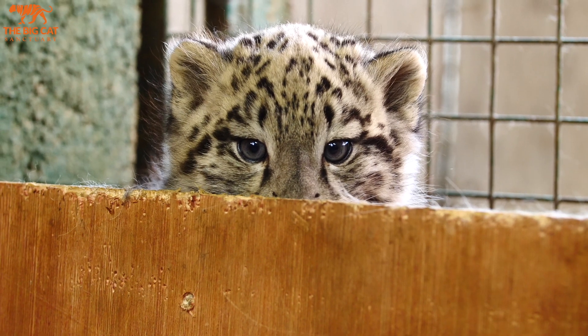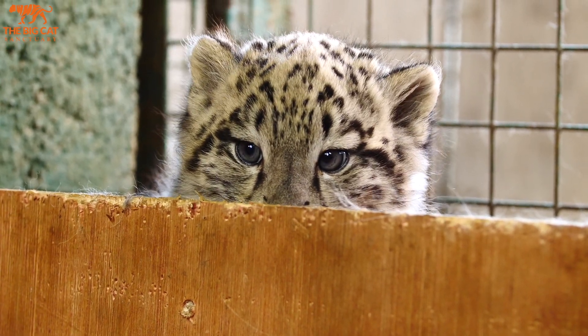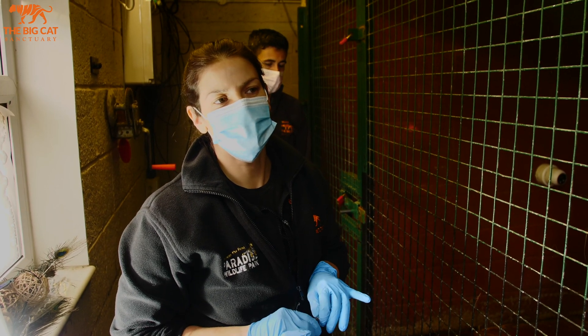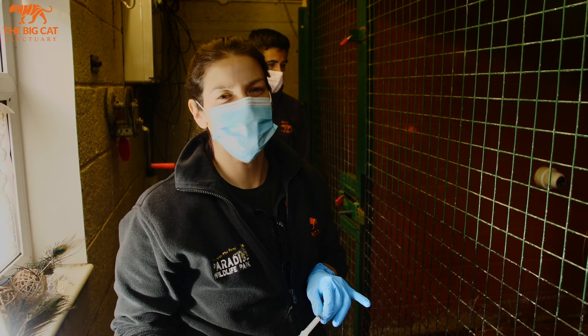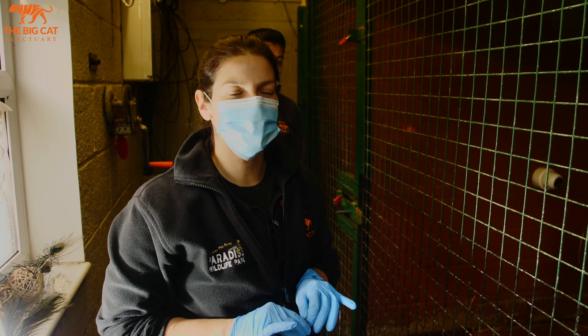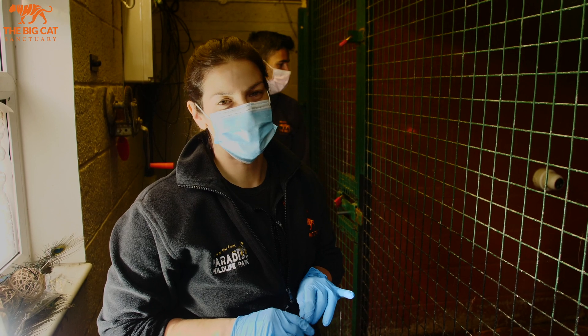He might be a bit subdued for the next couple of days after his vaccine. That's totally normal, but we need to just keep a close eye on him on the camera and make sure that it's not more subdued than we'd expect. He might just be a little bit subdued for a couple of days.